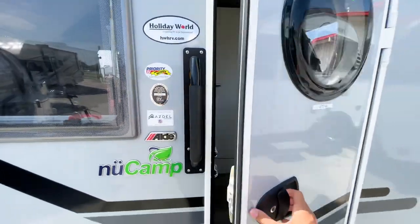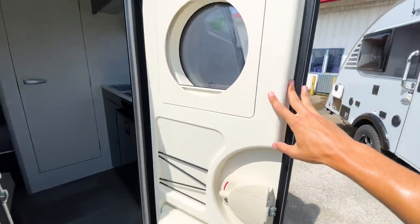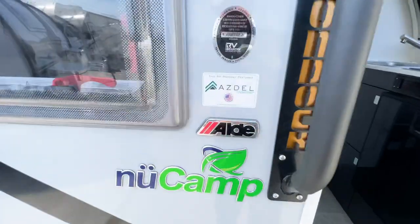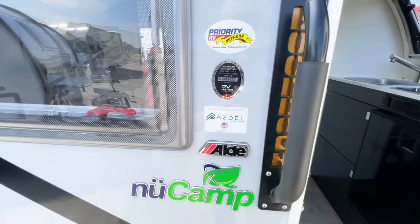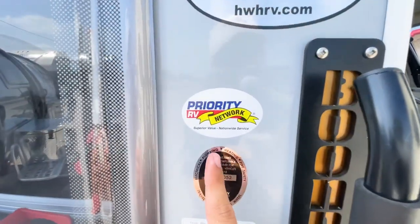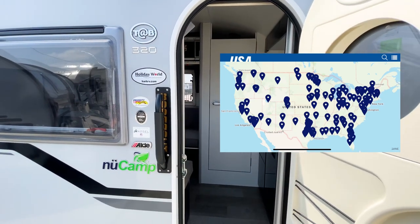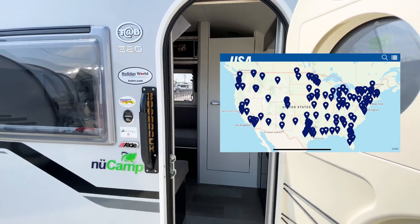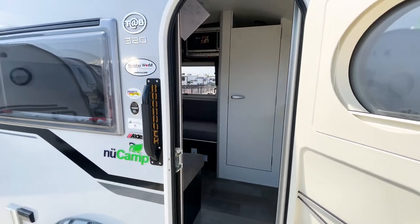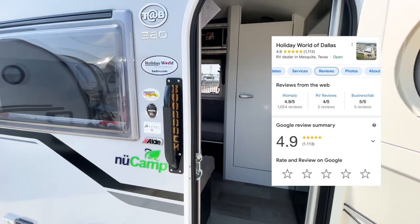Going inside the Tab 320, you have an almost airline-bathroom-style door — very high quality with a nice latch. Both trailers are going to have Azdel sidewalls, which are completely water-resistant, contain no wooden components, and are more lightweight than wood. As a customer of Holiday World, you also automatically become part of the Priority RV Network, which gives you front-of-the-line service at member dealerships across the country — a big reason they have a 4.9-star Google rating with over 1,100 reviews.